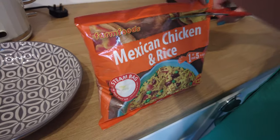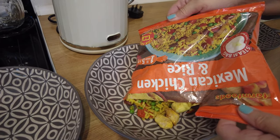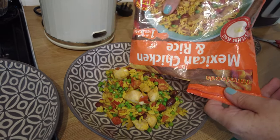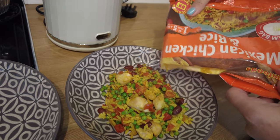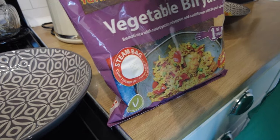And now for the Mexican chicken and rice. Oh, there's two chunks — okay, chunky chicken chunks! That looks nice as well, nice and colourful. Kidney beans in there as well. Some people don't like them. For the vegetables, very yummy.